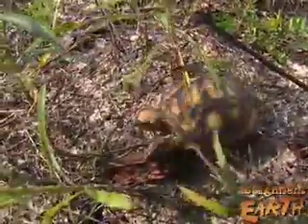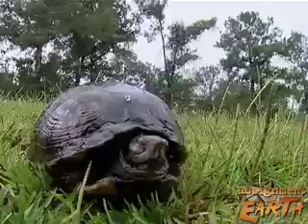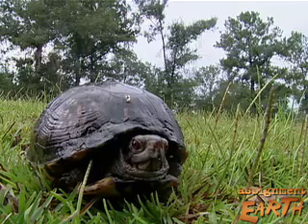When head-starting is used for keystone species like the gopher tortoise, a lot more than tortoises get protected. Their burrow is utilized by over 300 different species, from crickets and beetles to mice, gopher frogs, and snakes. So they are a very integral part of this ecosystem.